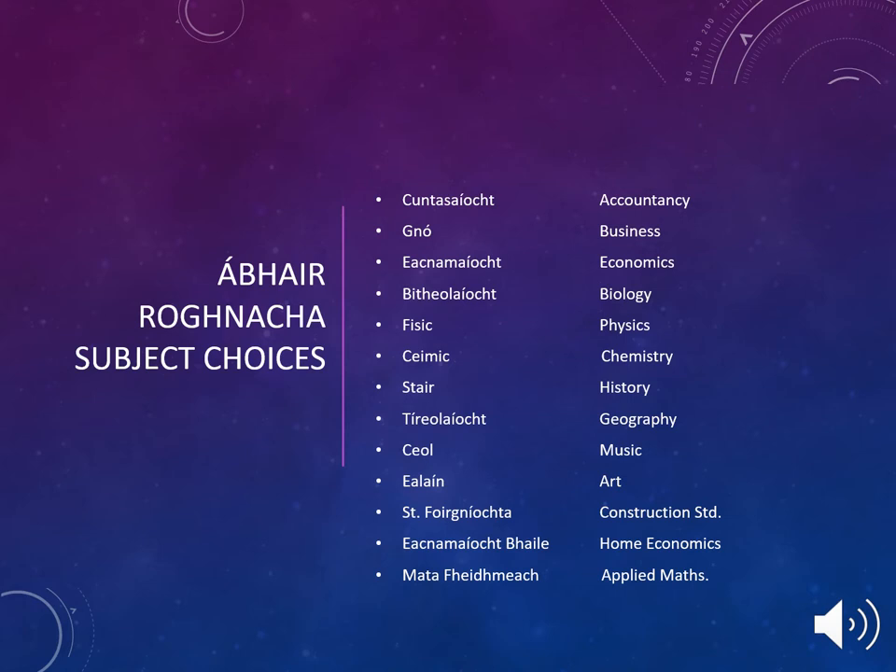These subjects include Accountancy, Business, Economics, Biology, Physics, Chemistry, History, Geography, Music, Art, Construction Studies, Home Economics, and Applied Maths.